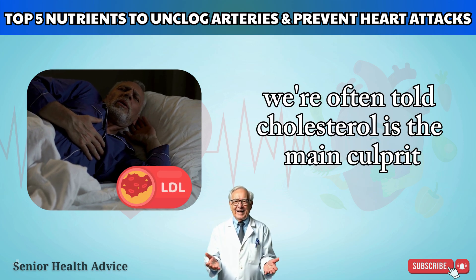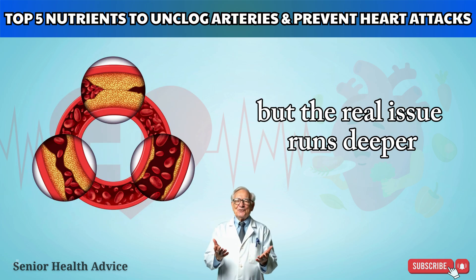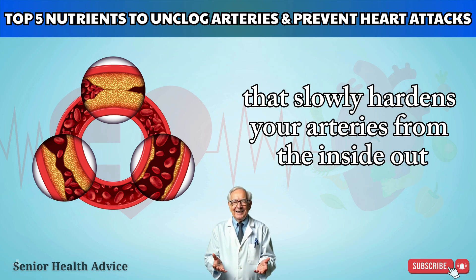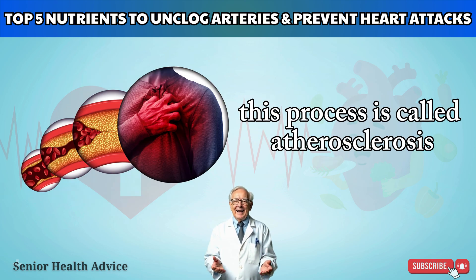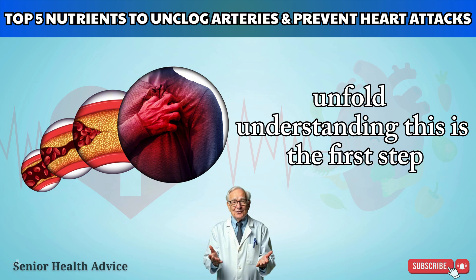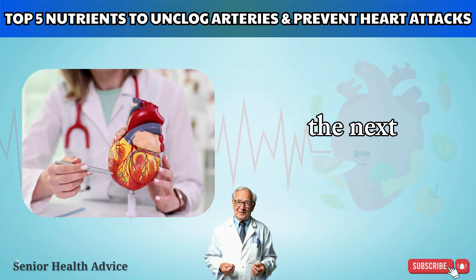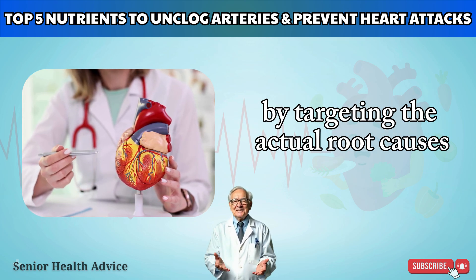We're often told cholesterol is the main culprit, but the real issue runs deeper: a silent process of inflammation and calcification that slowly hardens your arteries from the inside out. This process is called atherosclerosis, and it's the stage where cardiovascular disasters unfold. Understanding this is the first step. The next is knowing exactly how to prevent heart attacks by targeting the actual root causes.